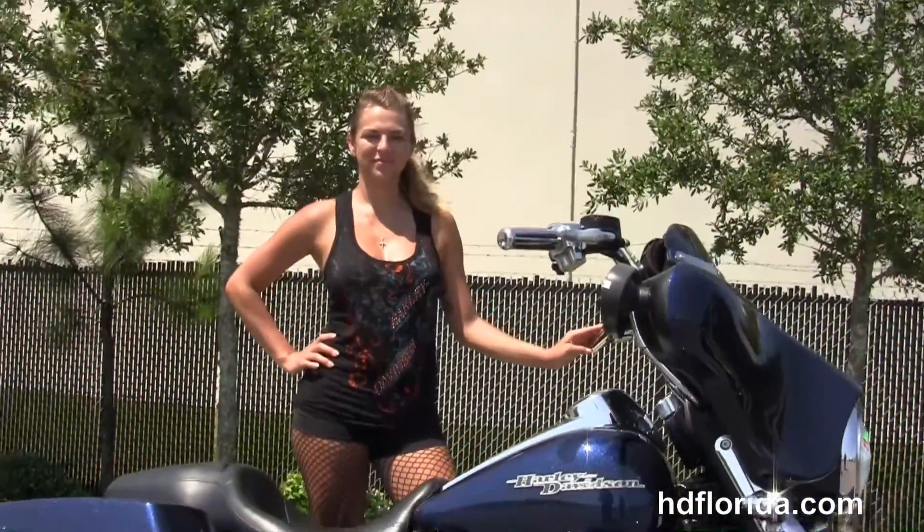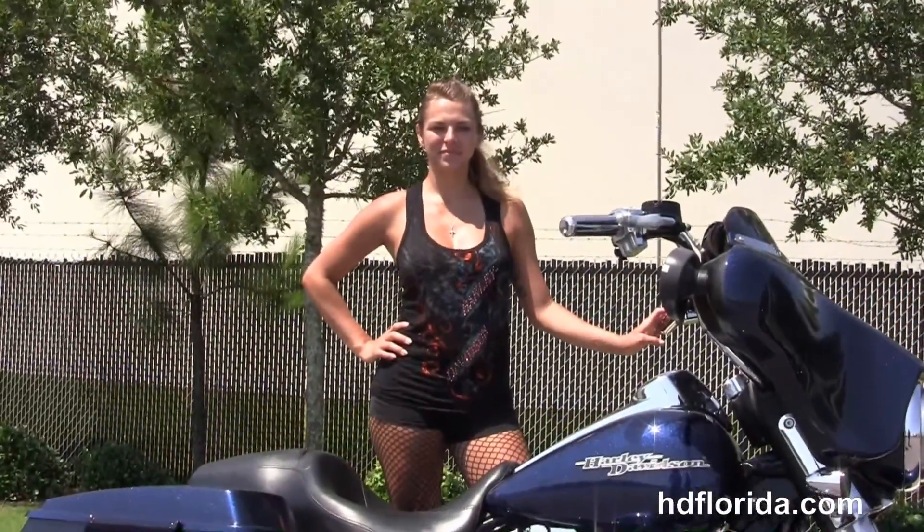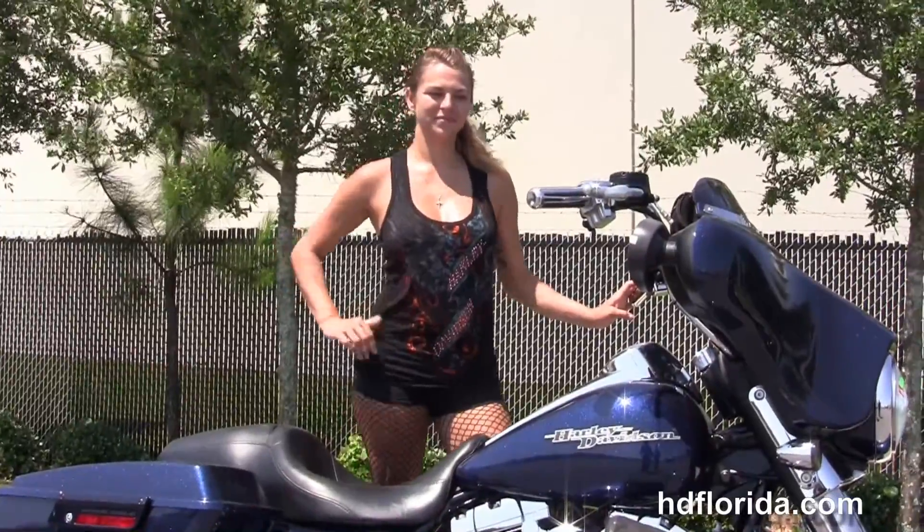We finance used Harley-Davidsons up to 72 months — be sure to ask about our fly-and-ride program. Angel's gonna fire it up for us real quick.